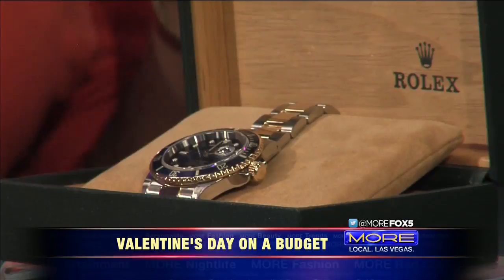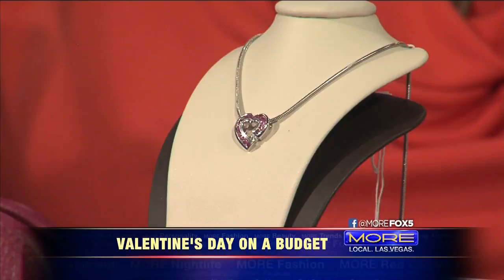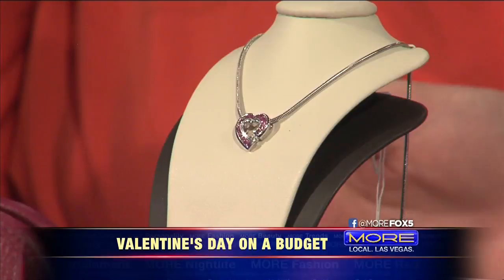You mentioned balling on a budget, so we have this diamond necklace here. Something like this would retail for around $1,500 — we have it priced at about $600. You can also get yourself a nice Coach bag. It's small, compact, and a great color. Something like this you can pick up at our location for $125, as opposed to paying $350.